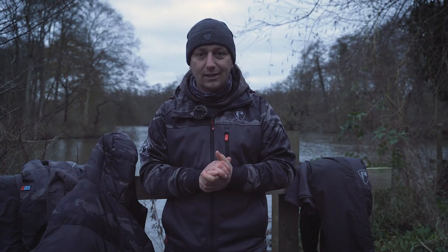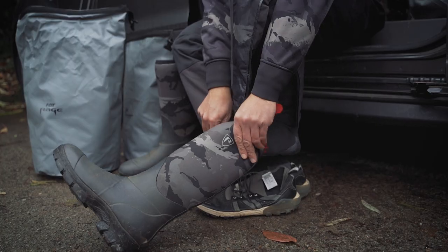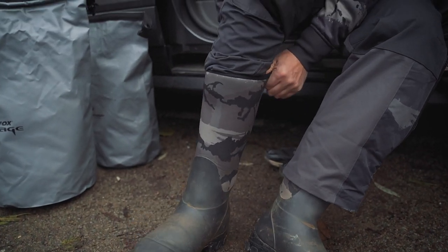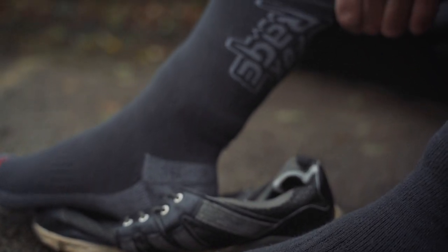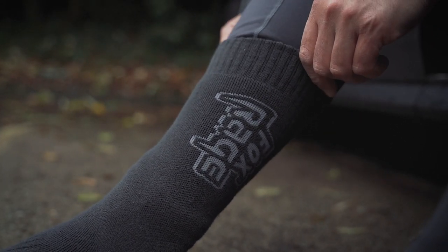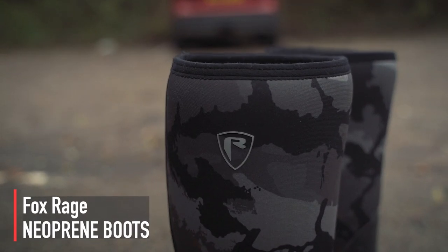Now let's look at keeping our feet, hands, and head warm. For our feet, we've got our new neoprene wellies — a lovely waterproof welly that keeps your feet dry and warm. But before we put our wellies on, we'll need some socks. Just like a base layer, thermal socks are the foundation of keeping your feet warm. They're a high sock design, coming level with the top of your welly, keeping that part of your leg extremely warm with a highly durable construction.